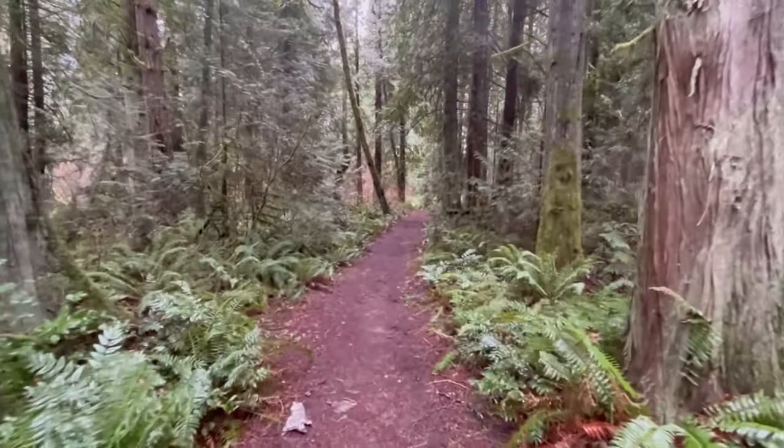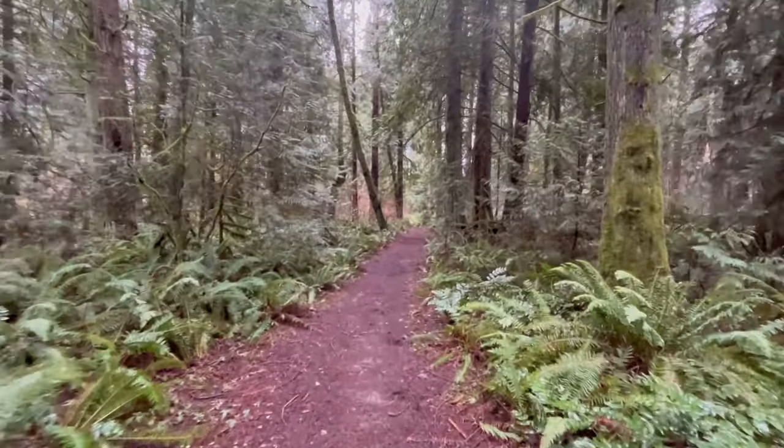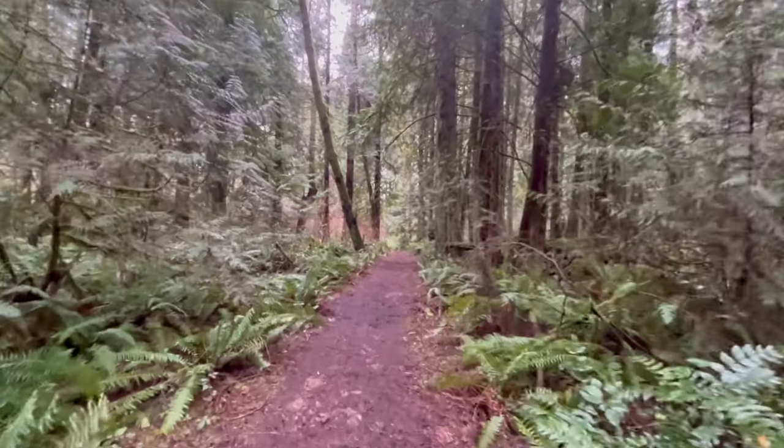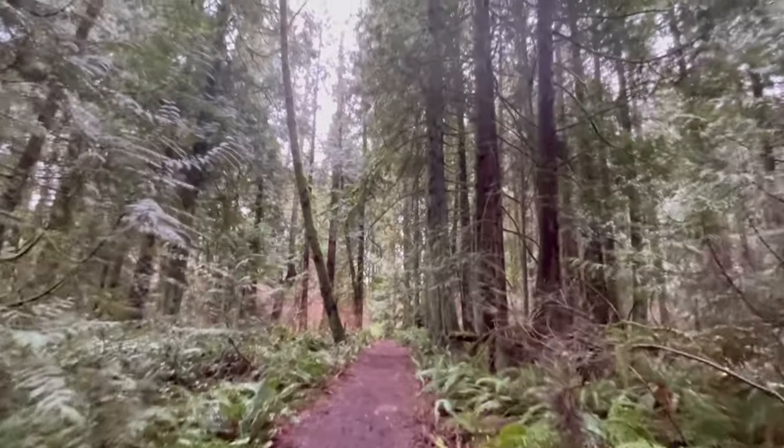Well, that concludes our first March day out here on the mushroom trail. Thanks so much for coming along, and until next time — happy trails.